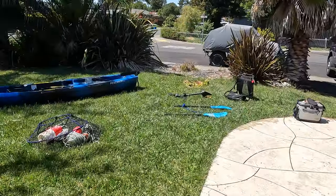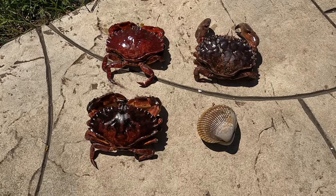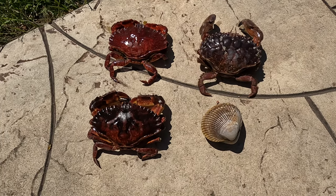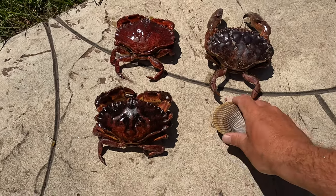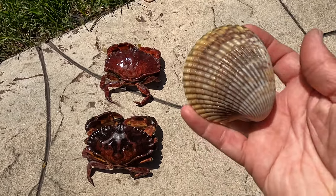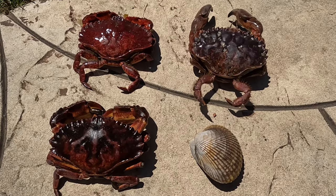So I was just cleaning up this stuff here. Let's see what we got. We got three red rock crab — these are more red, this is more like a rock crab — and one giant clam. Look at this thing, this thing's amazing. So today is going to be three red rock crab and one clam.